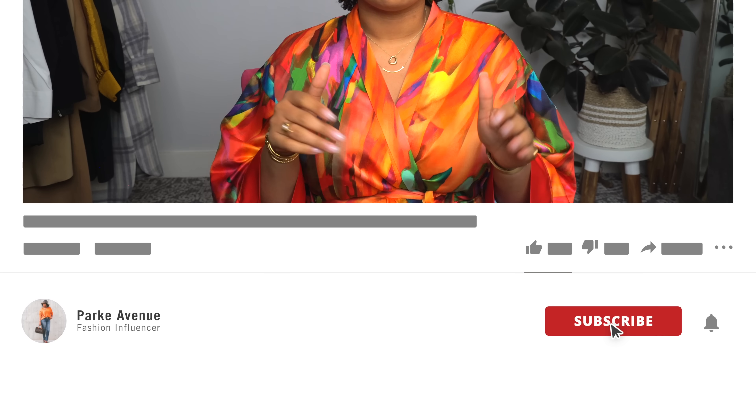Hey guys, welcome back to my channel. I'm excited that you're here because it's time for a haul. Before we get into this video, I want to welcome everybody who's new here. Welcome to Park Avenue. If you haven't subscribed already, then check out some of my other content. I'm sure you're going to find something you like. I have an Outfits of the Week playlist where every single Sunday I upload outfit ideas for work, for the weekend, for everything in between. So hit that subscribe button, give this video a thumbs up, and turn on your notification bell so you don't miss any of my uploads.